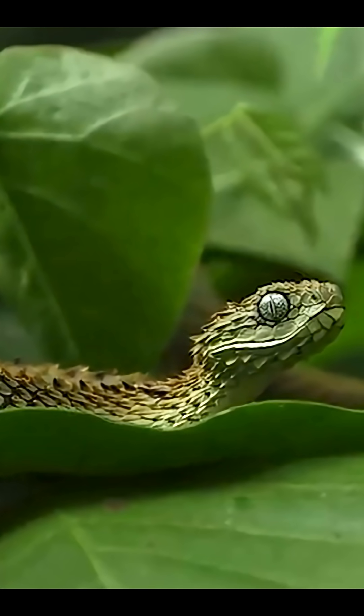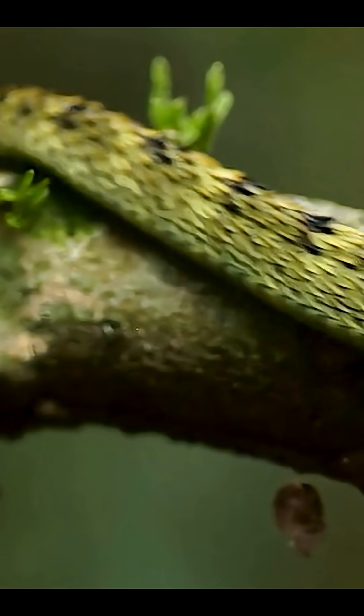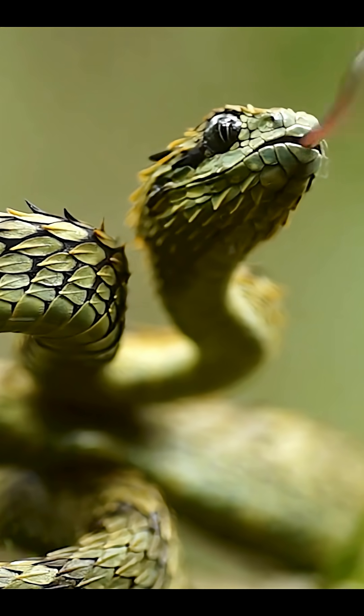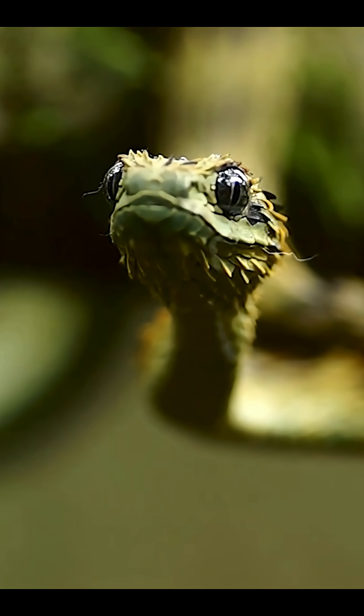This snake looks like it came straight from a rock band. It's called a hairy bush viper, and its body is covered in sharp, spiky scales that make it look like it has wild hair. Found deep in central African rainforest, it hides high in trees, blending perfectly with the leaves and bark.